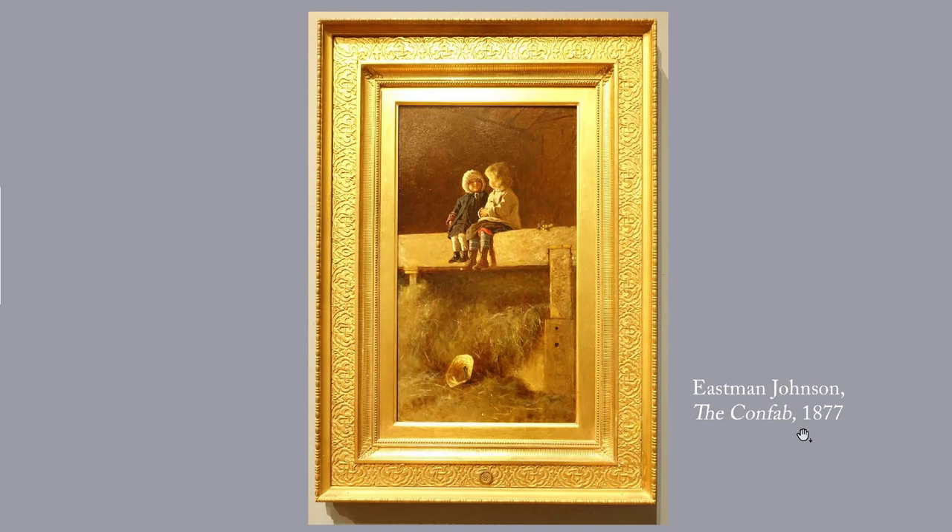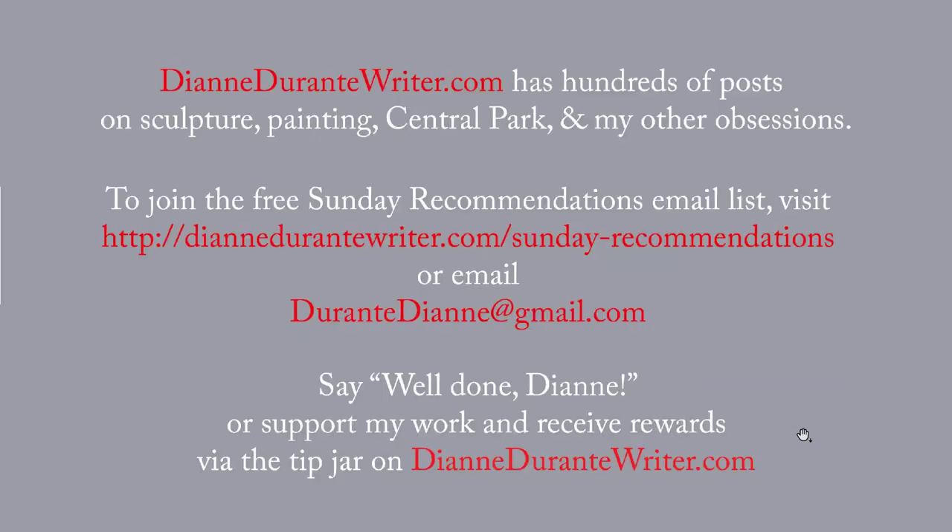Next week we will do a few more post-Civil War paintings. DianeDuranteWriter.com has hundreds of posts on sculpture, painting, and my many other obsessions. To join the free Sunday Recommendations email list, visit the URL that's on the screen, or email me. You can support my work and receive rewards by means of the tip jar on DianeDuranteWriter.com. Thank you, as always, for listening.